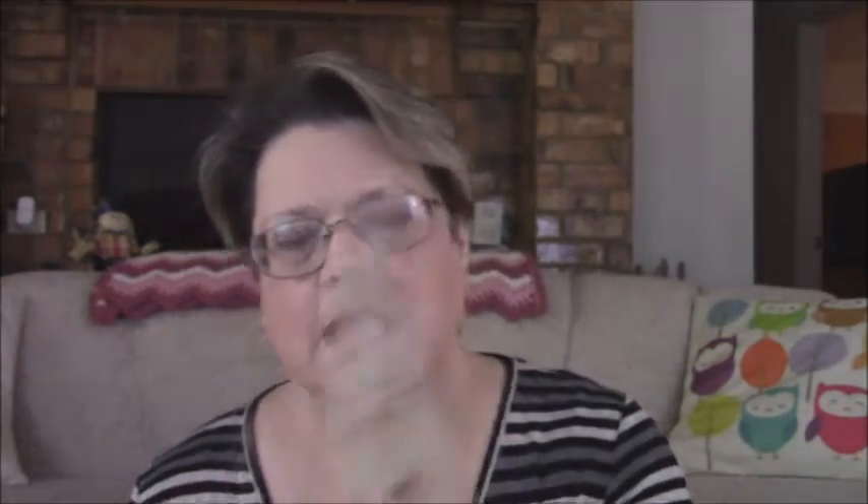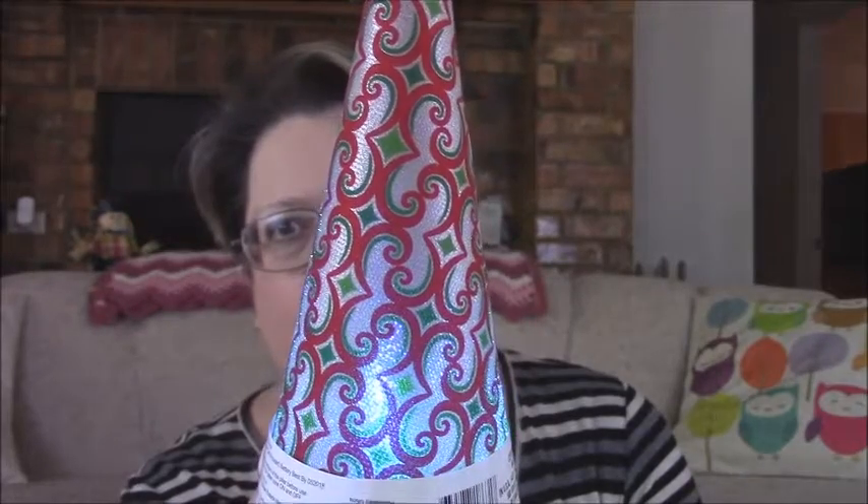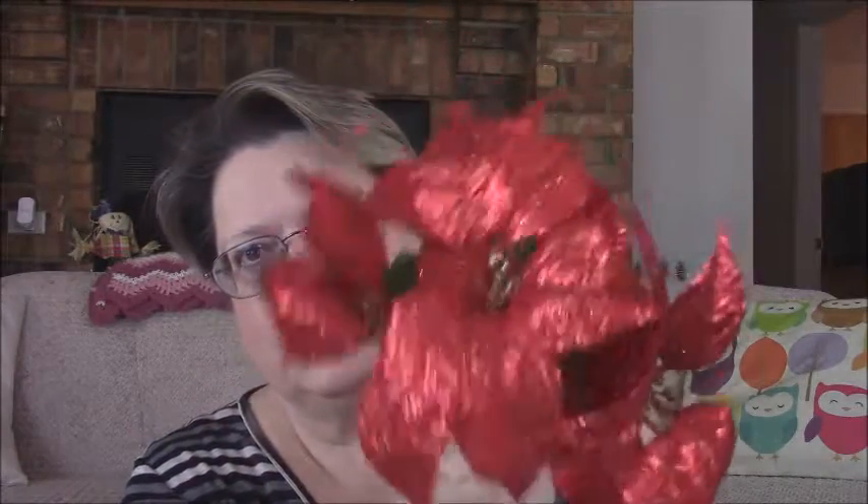I got a couple of these light-up things. This one has red birds on it and I guess they're supposed to be trees. One of them I could not get to work — I don't know if I'll take it back. The other one works and it turns different colors: green, red, blue. I picked up two of these. I probably won't even turn them on; I think they're pretty just the way they are. And some little red sparkly Christmas flowers I'm just going to put in a vase.